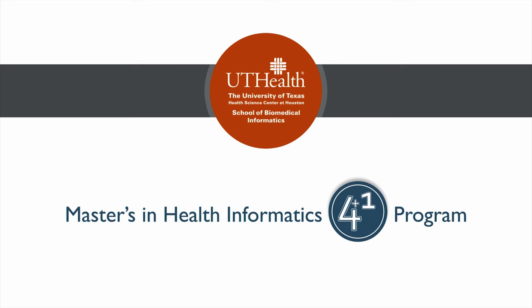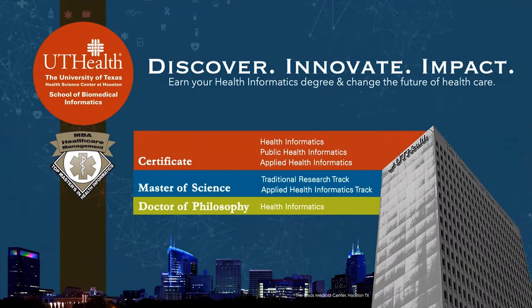Those students who wish to continue on to their master's degree will have only an additional year of classes instead of two years to complete a master's degree. The master's and doctoral degree programs are both available from the University of Texas Health Science Center School of Biomedical Informatics at Houston. We offer a master's of science in health informatics with a traditional and applied track, and a doctor of philosophy degree in health informatics. For additional information regarding our academic programs, visit our website at sbmi.uth.edu/applynow.